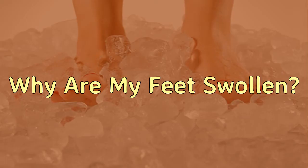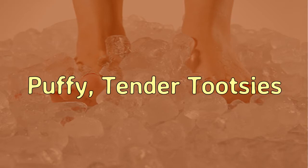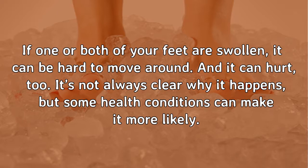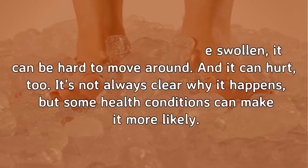Why Are My Feet Swollen? Puffy, Tender Tootsies. If one or both of your feet are swollen, it can be hard to move around. And it can hurt, too. It's not always clear why it happens, but some health conditions can make it more likely.